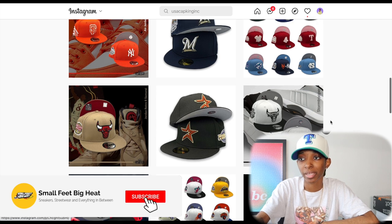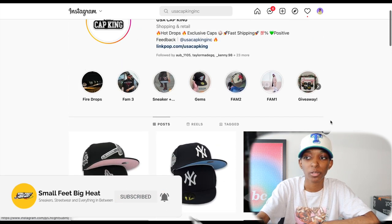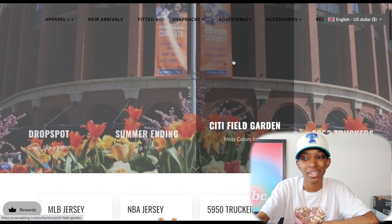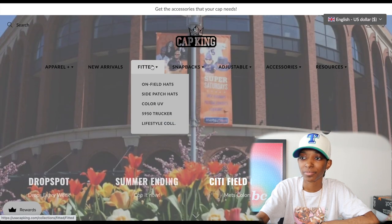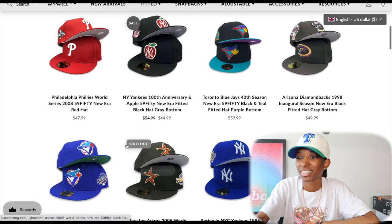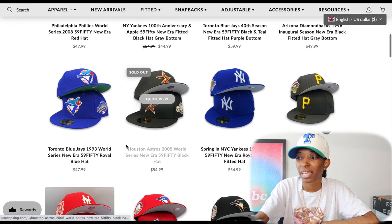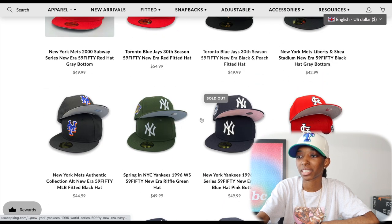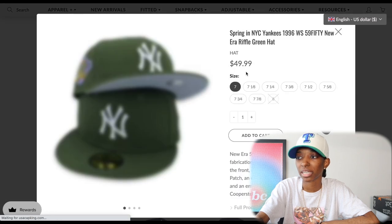You can definitely find some gems if you're paying attention. I would just follow them, turn on notifications if you want, and check the website occasionally — there might be some leftovers worth checking out. As for the website, I'm not a big fan, but I also don't like the 4U Caps website, so that's kind of funny. I do like that it clearly says what's sold out without having to scroll over it. They have quick view, which is nice, and the prices are good at USA Cap King as well.